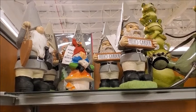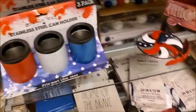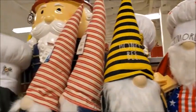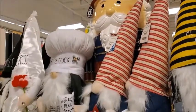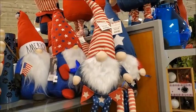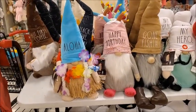Everybody's got gnomes. Here's the 4th of July stuff — 4th of July gnomes. There's a table full of gnomes for all occasions.